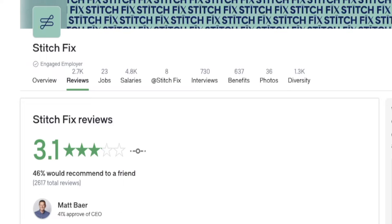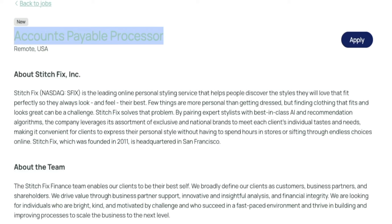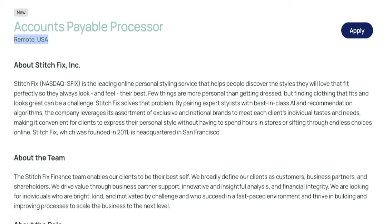First up we have the company Stitch Fix. They are a clothing company — one of those subscription services where clothing is sent to you. They have 2,700 reviews on Glassdoor and an overall employee satisfaction rating of 3.1 out of 5 stars. They are looking for an accounts payable processor, and this is remote for the United States.